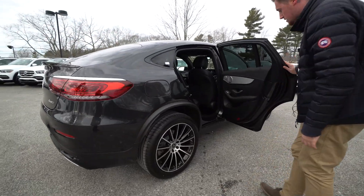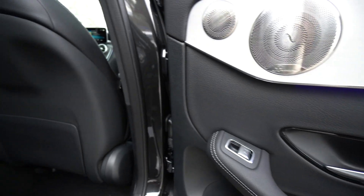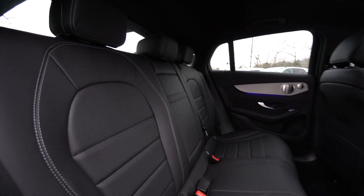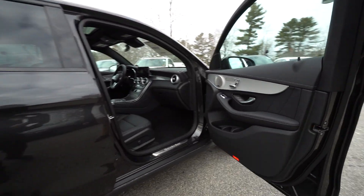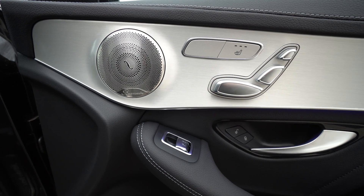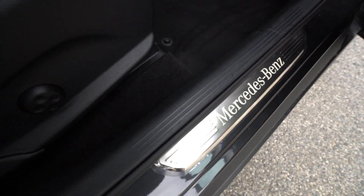Got black MB-Tex interior, aluminum inserts on the doors, Burmester sound system, and plenty of headroom even for somebody my height. Kick guards on the door sill there on the bottom, and as I stated, the Burmester sound system is in this car.